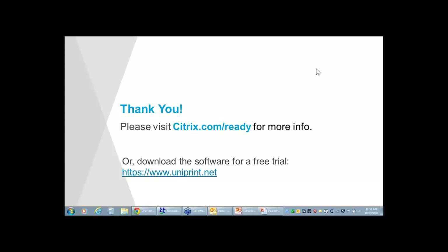Thank you, David and John. With that said, we have no more questions and we are about to end the webinar. Thank you all for attending today's Citrix Ready Technical Webinar Series. This concludes our broadcast.